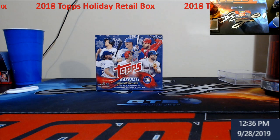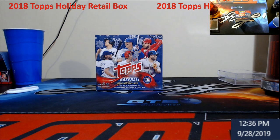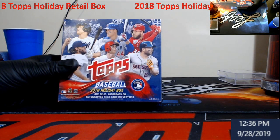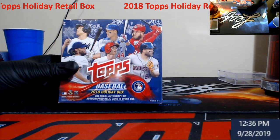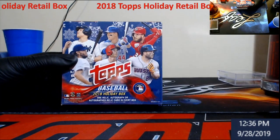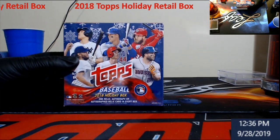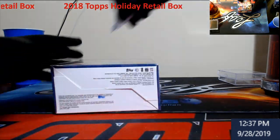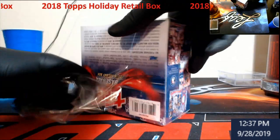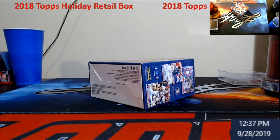We did get the box of Holiday — it did ring up at 20 bucks. It's last year's, just something different, give it a shot and see what happens. It has one relic autograph, or autographed relic, per box. You've got to look for the metallics in this, and it's been a while since I've actually seen the metallics, so give me a few because we're playing around with this stuff.